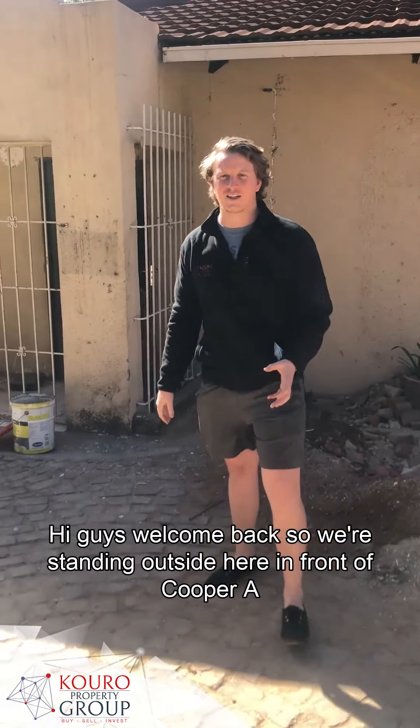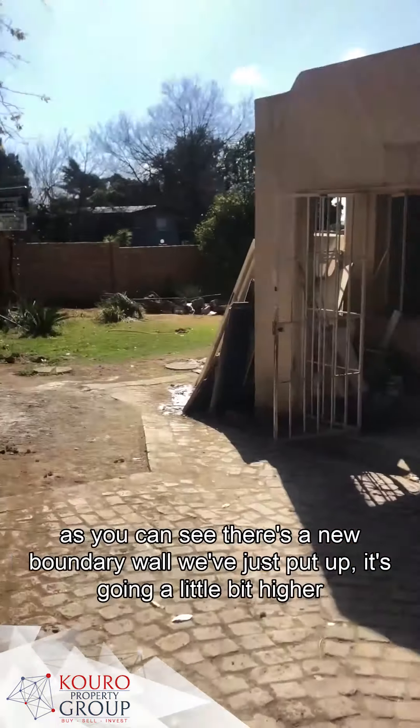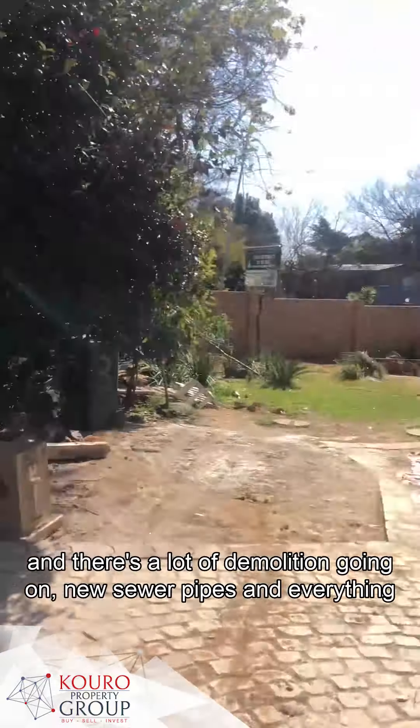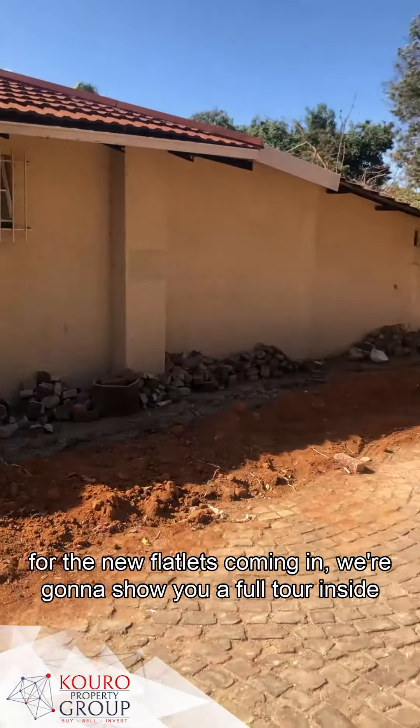Hi guys, welcome back. So we're standing outside here in front of Cooper Ave. As you can see, there's a new boundary wall that we've just put up. It's going a little bit higher, and then we're going to find new sewer pipes and everything for the new flatlets coming in.